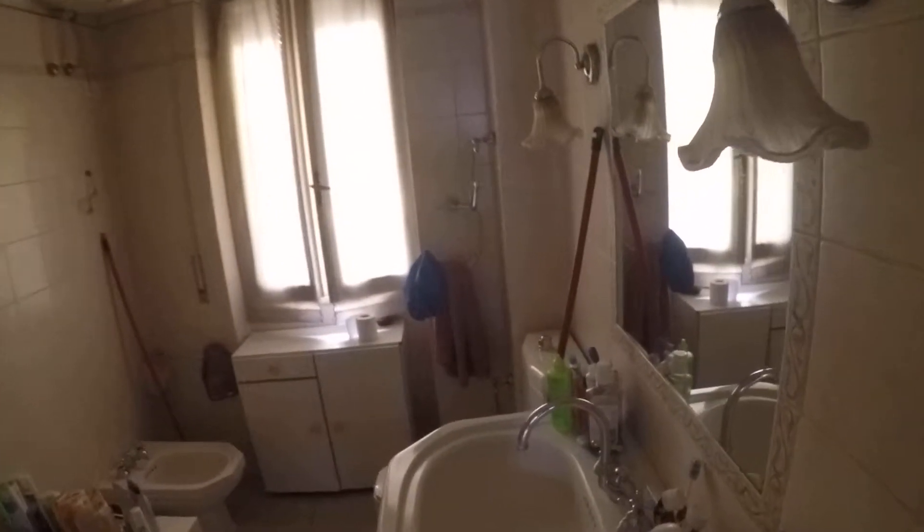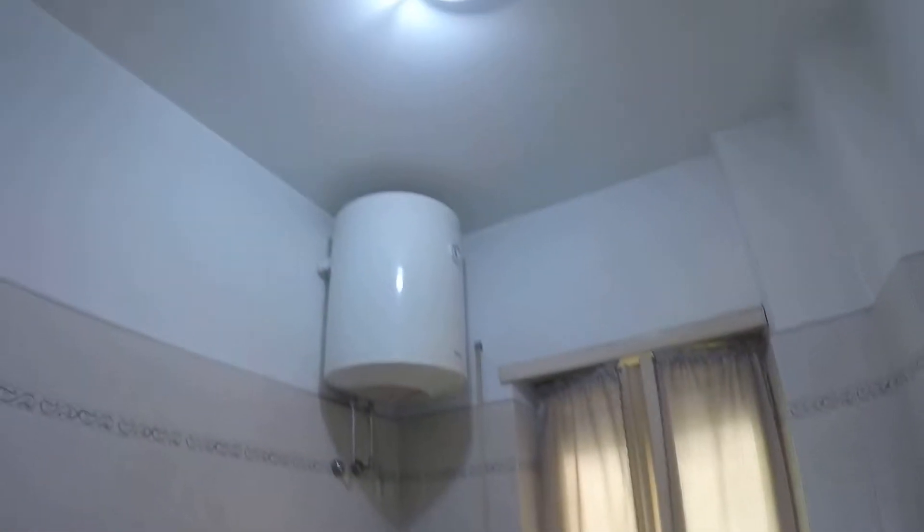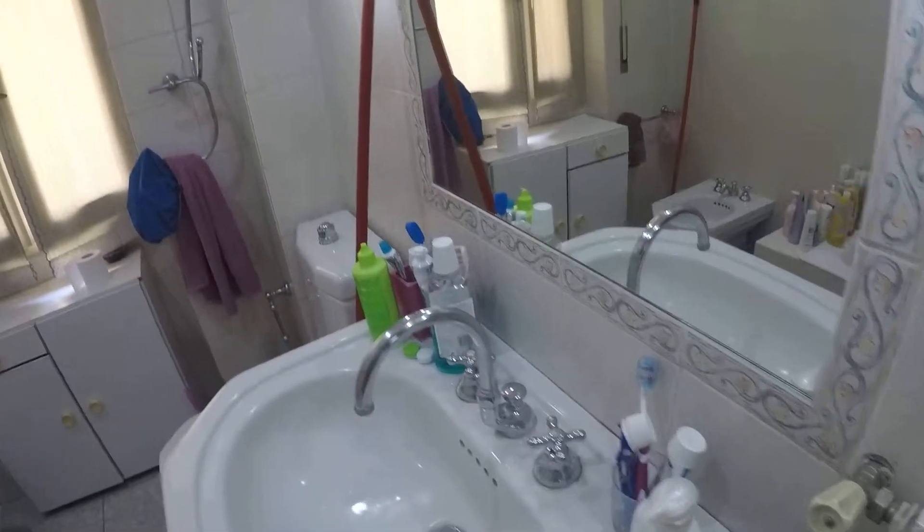In front of bedroom number three you have the bathroom. As you can see we have a bathtub. There is an electric boiler for hot water, and also here we have a window that faces the courtyard.